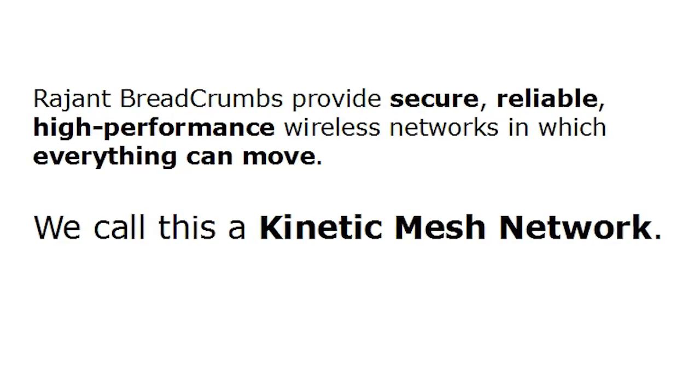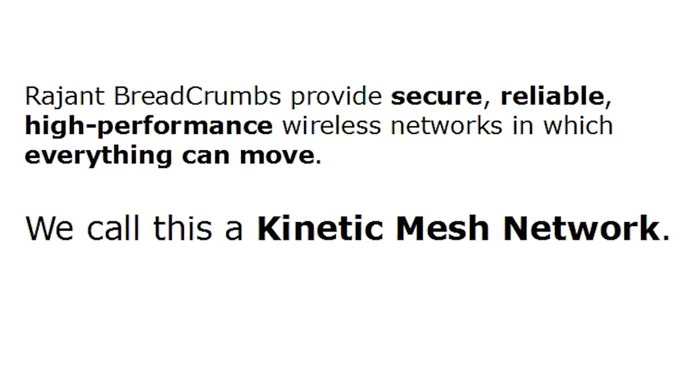We call this type of network a kinetic mesh network. Ragint's kinetic mesh networks use a proprietary peer-to-peer networking protocol we call InstaMesh. This provides extremely fast responses to network topology changes. We've been using InstaMesh for almost 10 years now, and it works very well and we're still improving it.